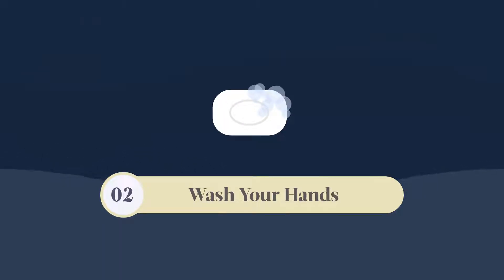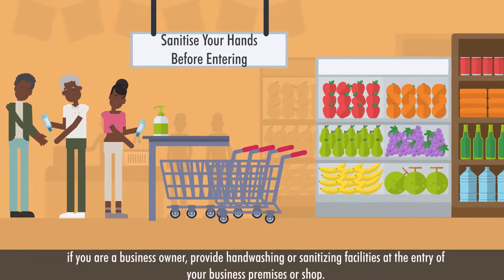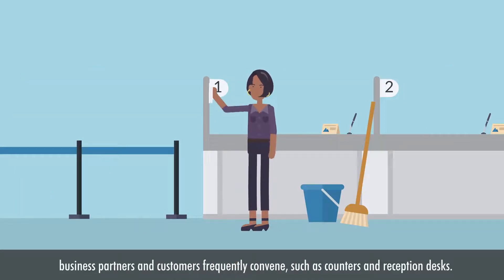Wash your hands and, if you're a business owner, provide hand washing or sanitizing facilities at the entry of your business premises or shop. If possible, disinfect places where your business partners and customers frequently convene, such as counters and reception desks.